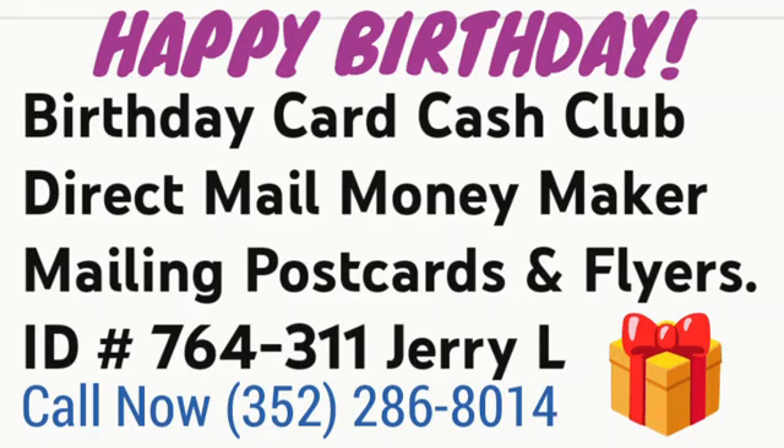Michael Jensen, the Birthday Card Cash Club — it's a business opportunity that's both direct mail and online, and actually the people online are getting started faster.